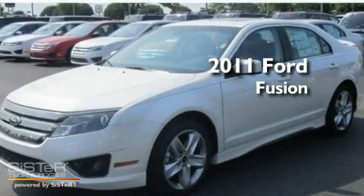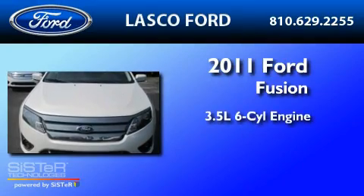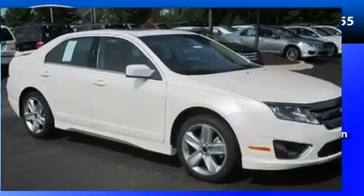This is a brand-new 2011 Ford Fusion. It has a 3.5-liter six-cylinder engine, a six-speed automatic transmission, and all-wheel drive.